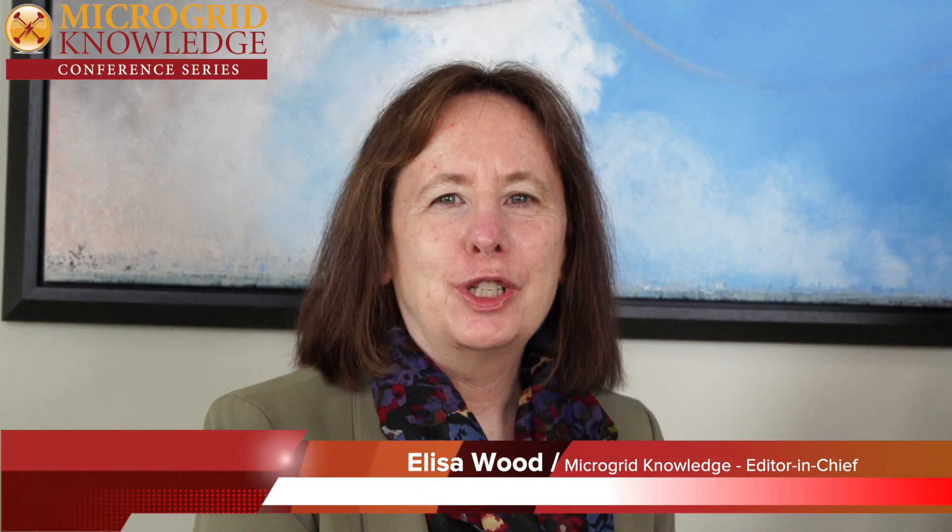Hi, I'm Elisa Wood and I'm the Editor-in-Chief of Microgrid Knowledge. I'm here today at Microgrid 2019 in San Diego with Sasha Fontaine. Sasha is the Director of Energy Solutions for Siemens and he's here to talk to us about DERMs. So hello Sasha, thank you for being here today.